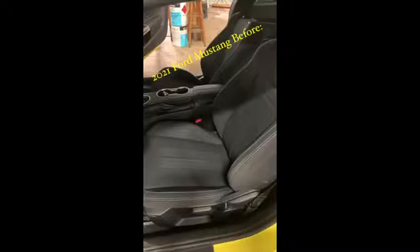Hello, this is Mark and today I'm going to show you a transformation of two vehicles from cloth to leather.